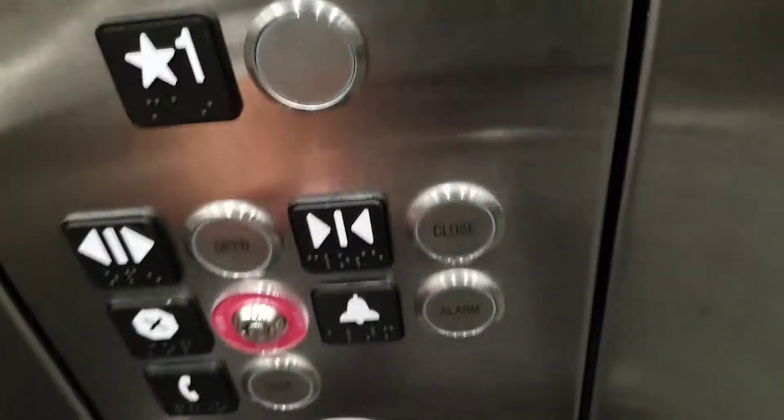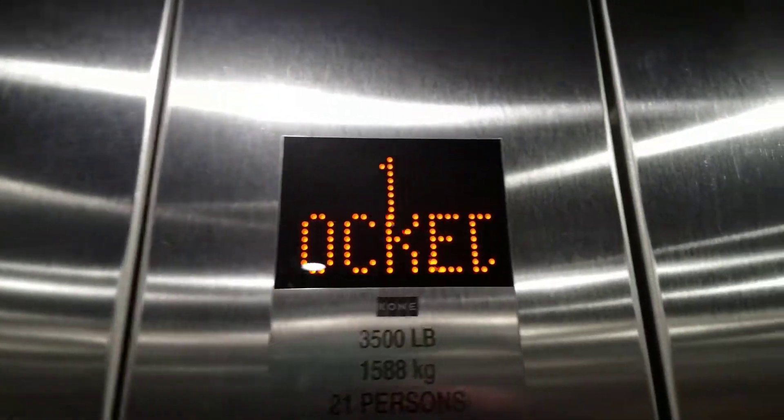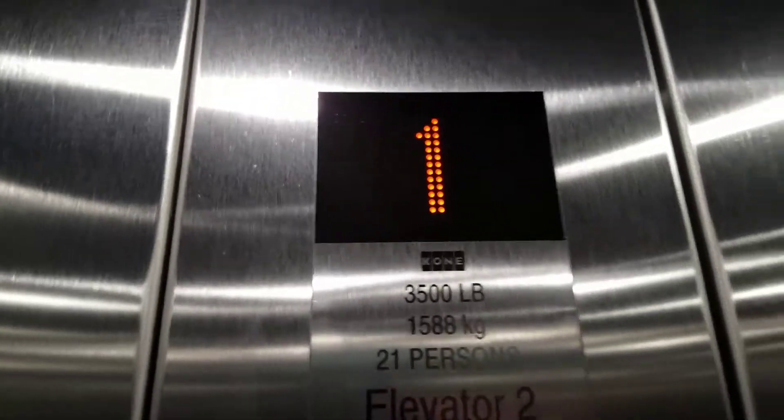Let us go to four. Door closes when I press the button — I like it. I love the indicator. Oh, four is locked.